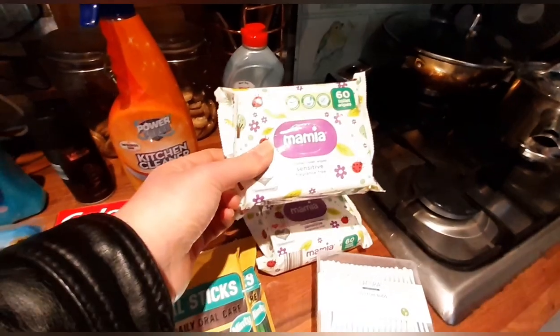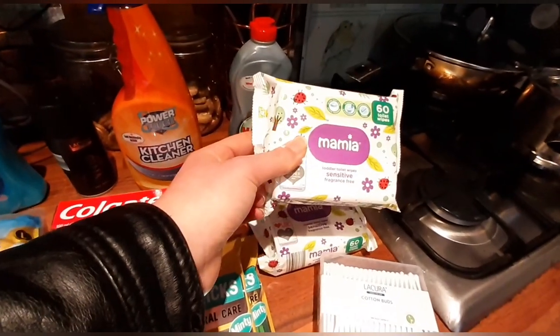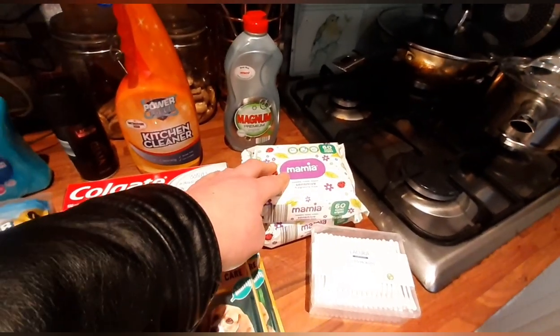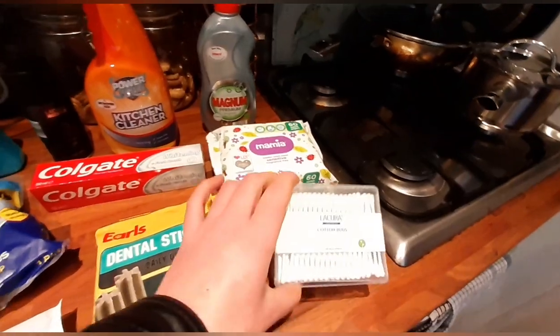Two packs of toilet wipes — these are flushable and biodegradable, so they don't cause any blockage in the toilets. And some cotton buds.